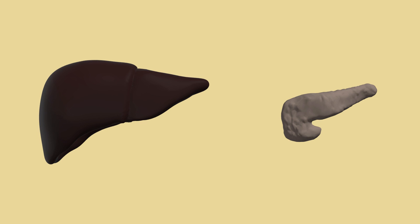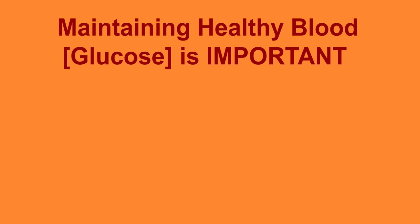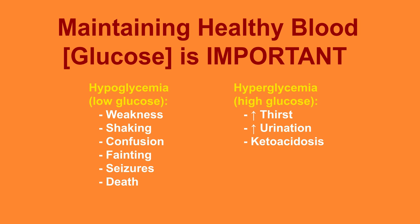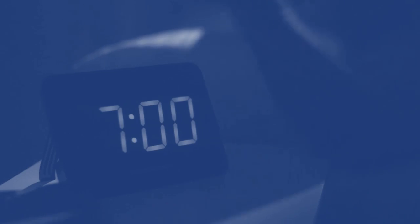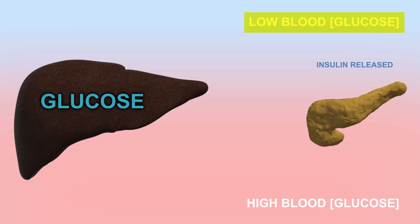Your liver also works in concert with your pancreas to maintain healthy blood glucose levels and keep your body appropriately energized. Maintaining healthy blood glucose levels is important because hypoglycemia, or low blood sugar, can result in certain symptoms, while hyperglycemia, which can result from diabetes, can cause others. Waking up after a long night's rest, your body is in a fasted condition and blood glucose is low. To remedy this, the pancreas secretes the hormone insulin into the blood. When insulin reaches the liver, it breaks down glycogen — a multi-branched polysaccharide — into glucose and releases it into the blood, restoring normal blood glucose levels.